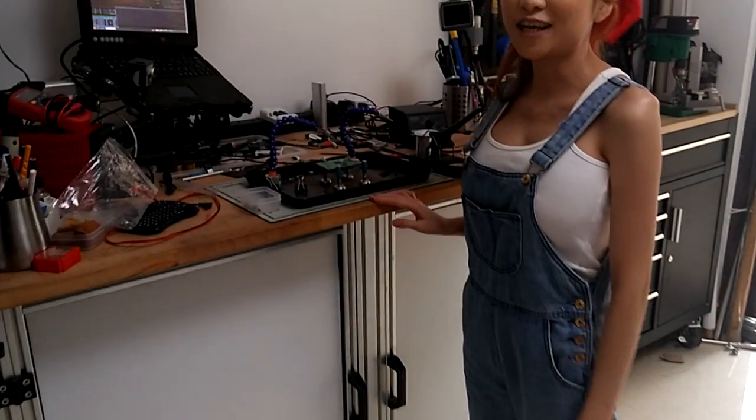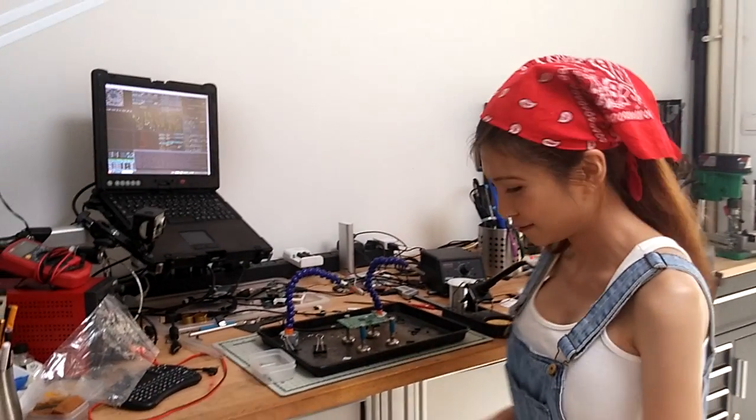My workbench, which is seen in my videos. More storage bins inside.